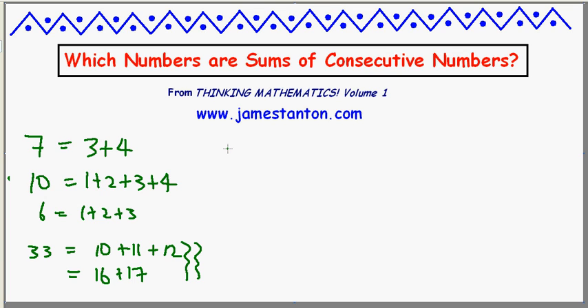And you play this game for a while. For example, 9 is 4 plus 5. And you start to notice things: that every odd number is the sum of two consecutive numbers. 9, 7, and 33 are each the sum of two consecutive numbers.